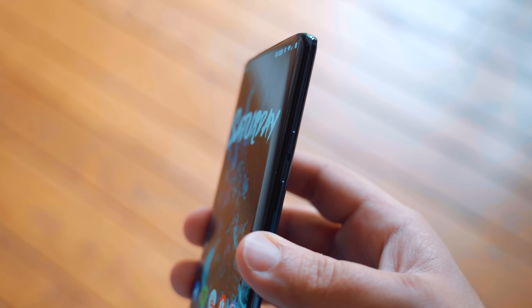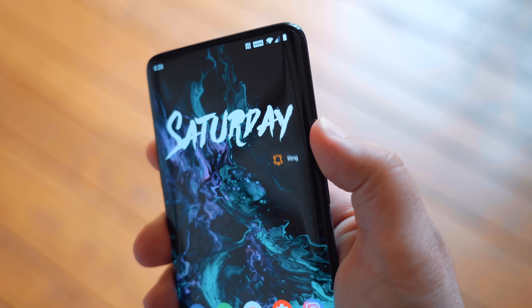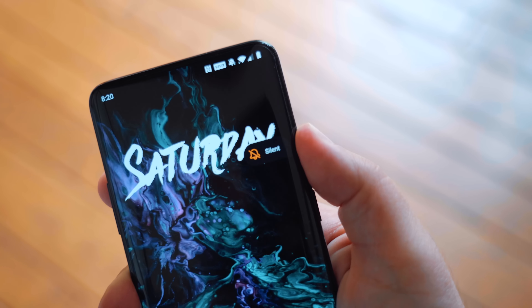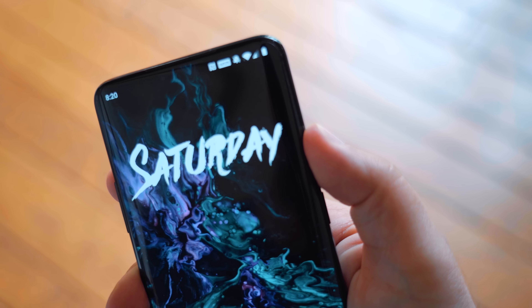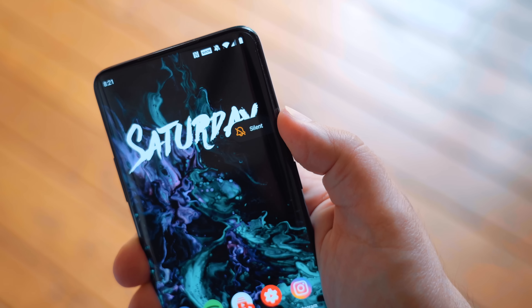Watching movies with this display and these speakers is going to be a great experience. You also get the alert slider, and I do have a minor gripe about it — I love being able to quickly switch between silent, vibrate, and ringer. But it's right above the power button, and it's textured so you can feel it. Since it's where power buttons are on most phones, I always confuse it for the power button. I kind of wish it was on the other side, but that's just a minor gripe.